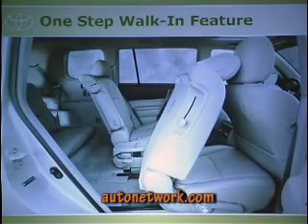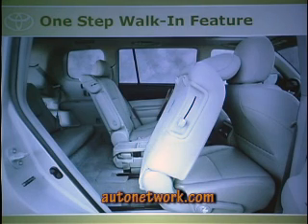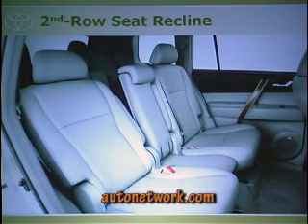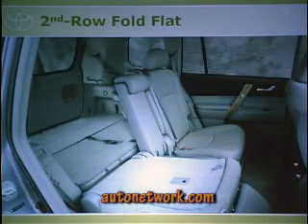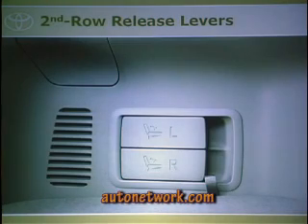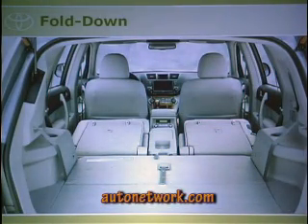We've added a one-step walk-in feature: press the top or bottom lever and the seat slides and tilts for you. The track has been increased by almost an inch, making it easier to get inside. The second row seats recline independently, slide independently, and fold completely flat — and you can fold them from the rear of the vehicle using levers in the back, either one by one or both at once.